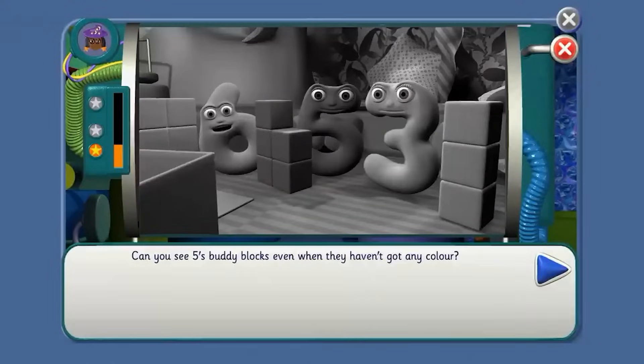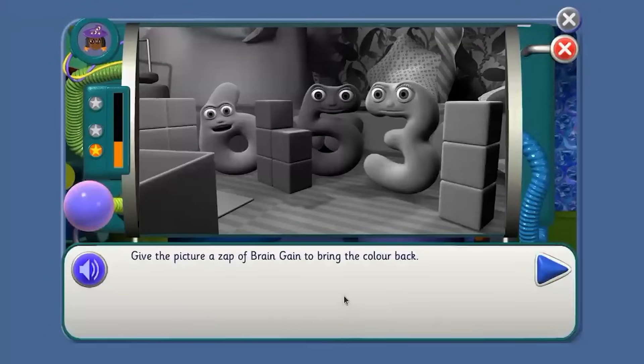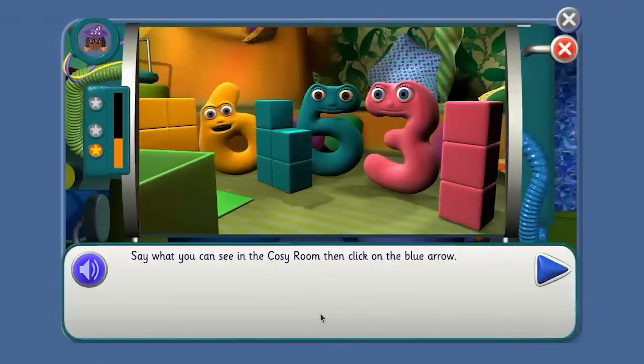Can you see five spuddy blocks even when they haven't got any colour? Click on three spuddy blocks. Point to them, Agent. Give the picture a zap of brain gain to bring the colour back. We're in a different room now. This is the cosy room. Say what you can see in the cosy room. Say what you can see, Agent.